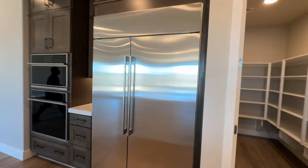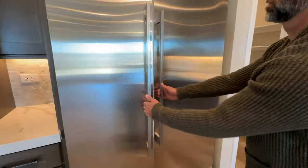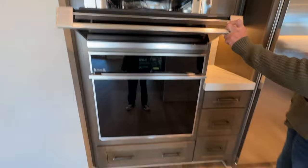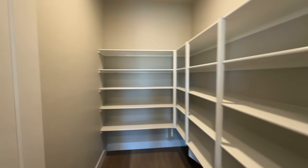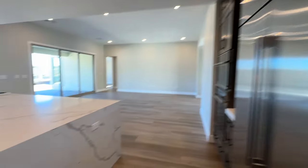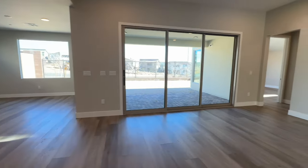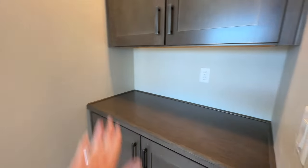They went with the Sub-Zero refrigerator — beautiful. Also nice upgraded appliances throughout. And the nice thing about this Plan 1 is this big pantry — very nice. It's always fun to see when you select things in the design studio how it comes together. No carpet anywhere in this house, which I highly recommend to my clients.